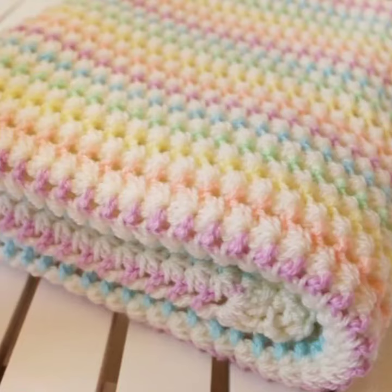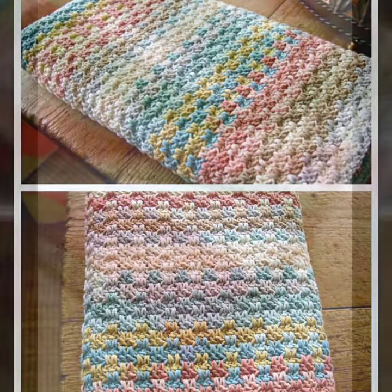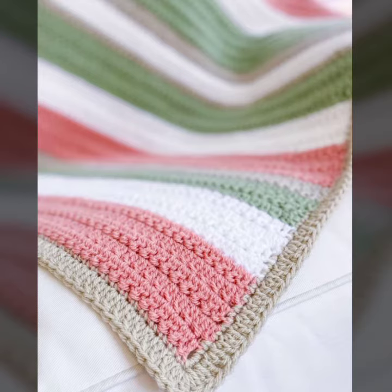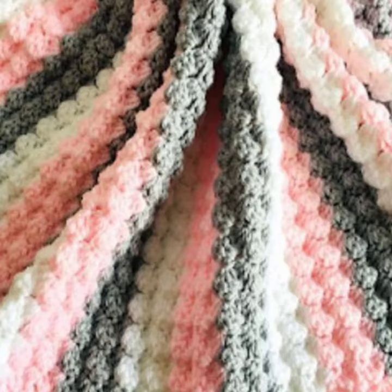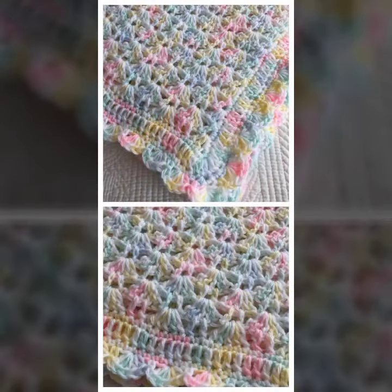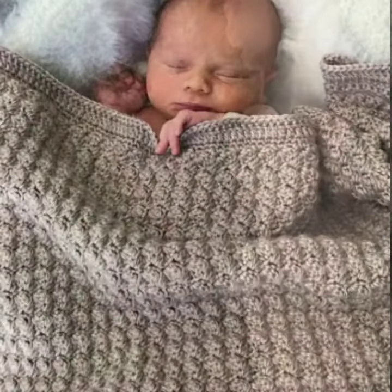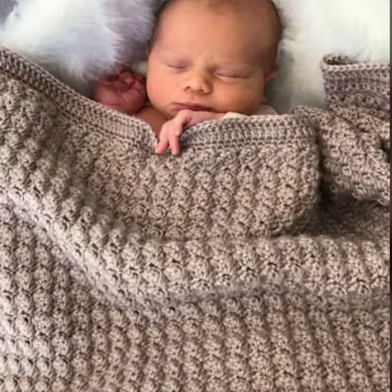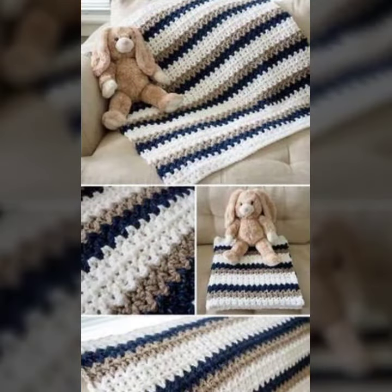Hello friends, welcome back to my YouTube channel. Today I will talk about a more stylish and gorgeous collection of most demanding crochet baby blanket patterns. Different designs, different ideas, different color combination contrasts for you. I hope you are fine and enjoying the best condition of health. I am back again with the most stylish, most demanding collection of baby crochet blanket patterns, for those babies who love this type of crochet blanket pattern.